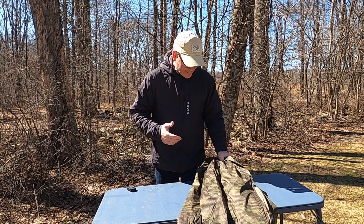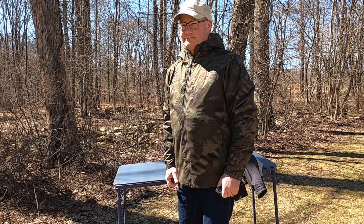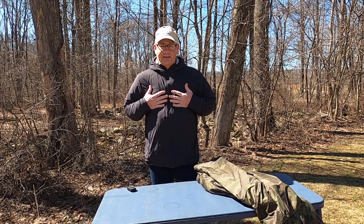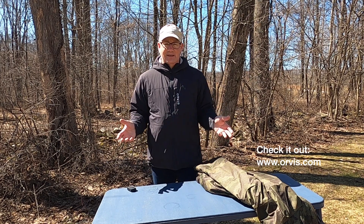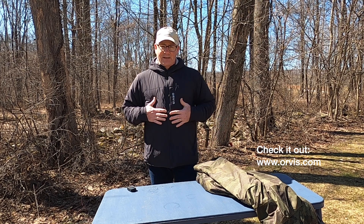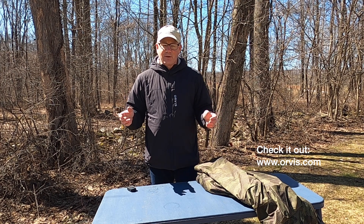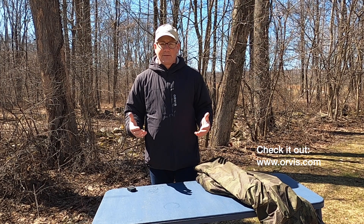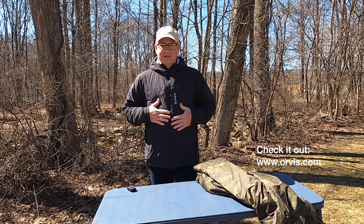I liked it so much that after testing it all winter, I went out and bought the camo version. For the price point and quality that Orvis provides, they've got a winner in this Orvis Pro Jacket. If you hunt, fish, or do anything else actively, the design is tough and durable. If your objective is to stay warm and comfortable, with breathability, without bulking up or sweating yourself to death, but still stay warm — the Orvis Pro Jacket is the one you want.